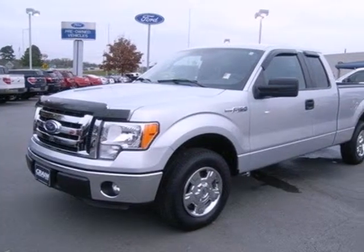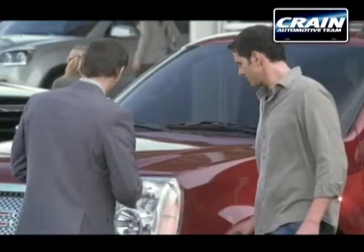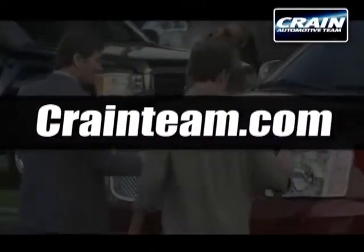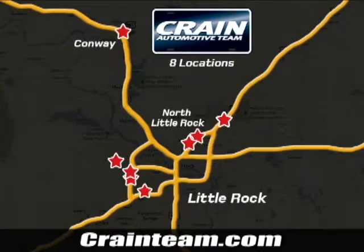Ford's commitment to excellence can be yours today. Stop in for a test drive. Visit us anytime at craneteam.com. Go, go, go. The crane team's got them. Craneteam.com.